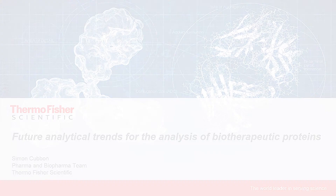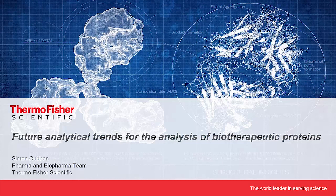I'm Simon Cubbon from the pharma and biopharma team within the chromatography and mass spectrometry division of Thermo Fisher Scientific. On behalf of Ken Cook, I'm here to present future analytical trends for the analysis of biotherapeutic proteins. Ken apologises that he couldn't be here to present this today.